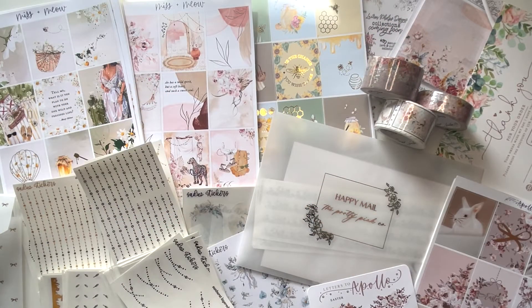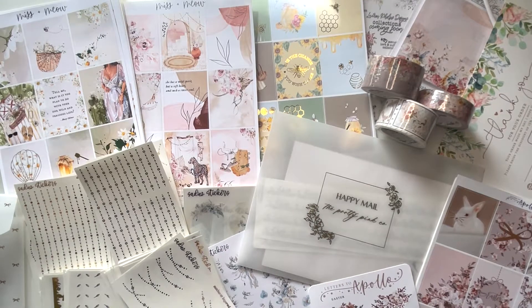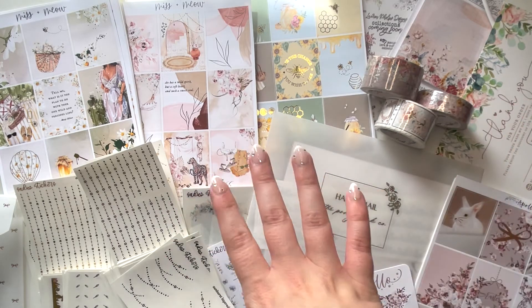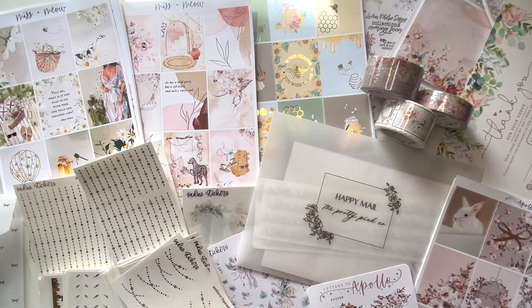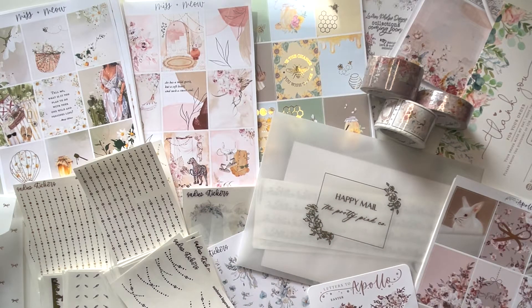Hi guys and welcome back to my channel. I hope you're all doing well and having a good day wherever you are. Today I'm coming at you with a spring/summer vibes kind of haul. We have some $2 Tuesdays from Sadie Stickers, Letters to Apollo, the Pretty Pink Co, some washi tape, some kits, some journaling kits. So if you're interested in seeing any of this, please stick around.